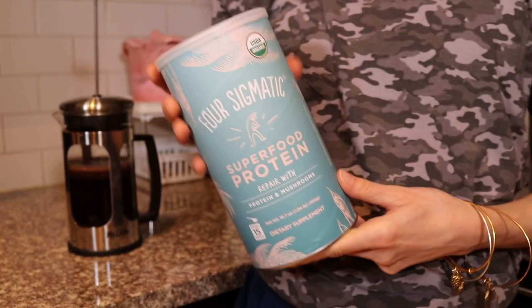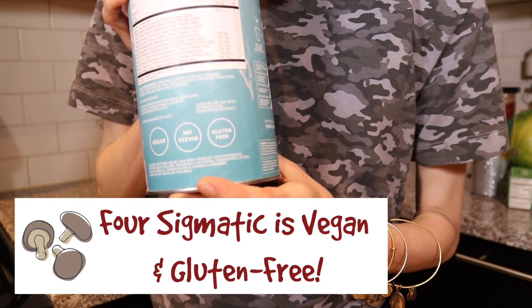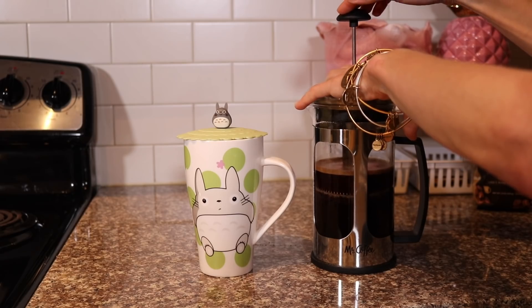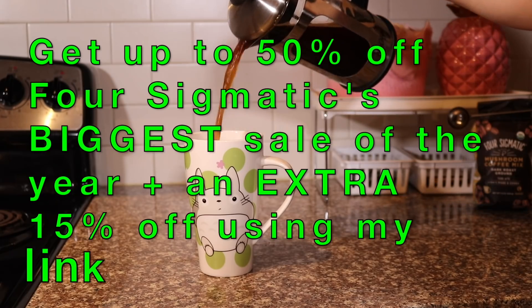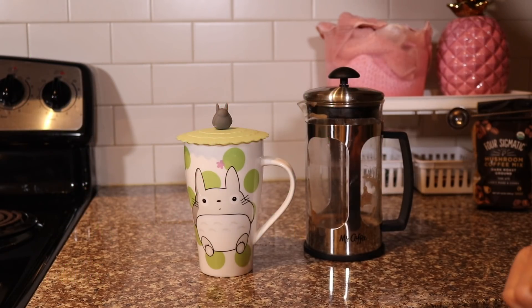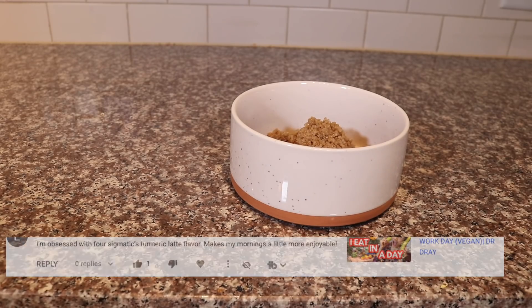They also came out with a vegan superfood protein powder. I don't rely on protein powders but they are convenient in a pinch. Theirs is not only vegan but also gluten-free, and for those who hate stevia, this particular protein powder does not have any stevia. It also has no added flavor so you can jazz it up to your liking — very good quality. Four Sigmatic is currently having their annual winter sale, and if you click the link in my description you'll get an additional 15% off on top of the already discounted sale price.